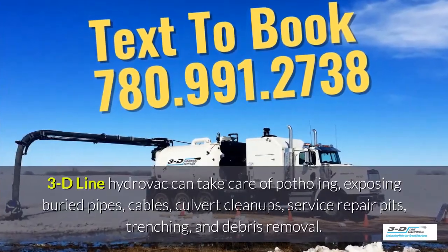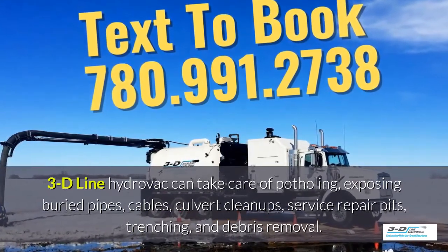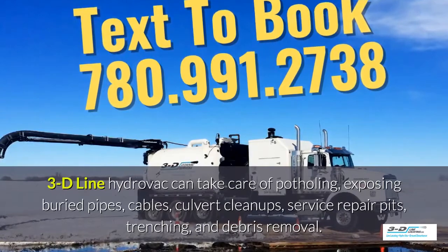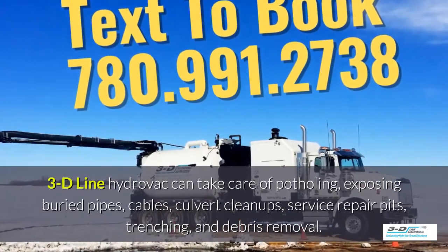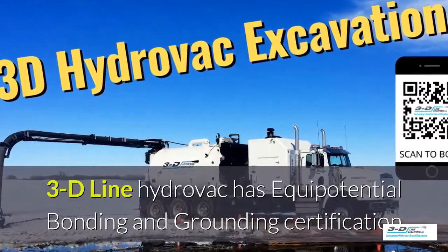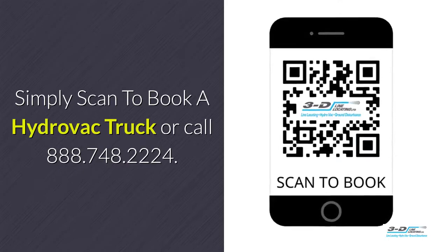3D Line hydrovac can take care of potholing, exposing buried pipes and cables, culvert cleanups and service repair pits, trenching, and debris removal. 3D Line hydrovac has full certifications. Simply scan to book your hydrovac truck.